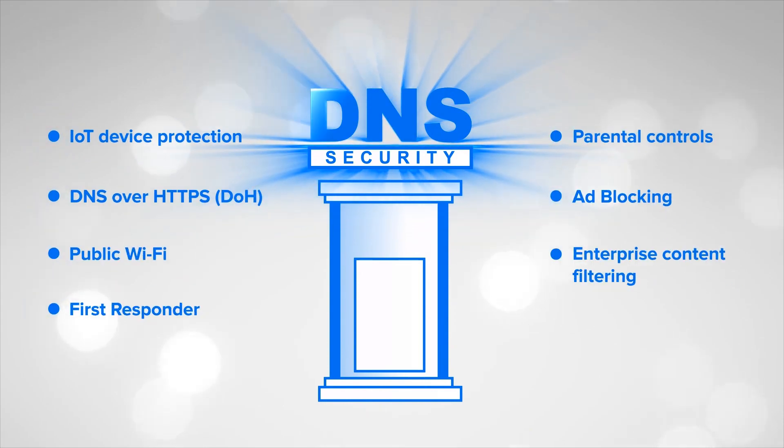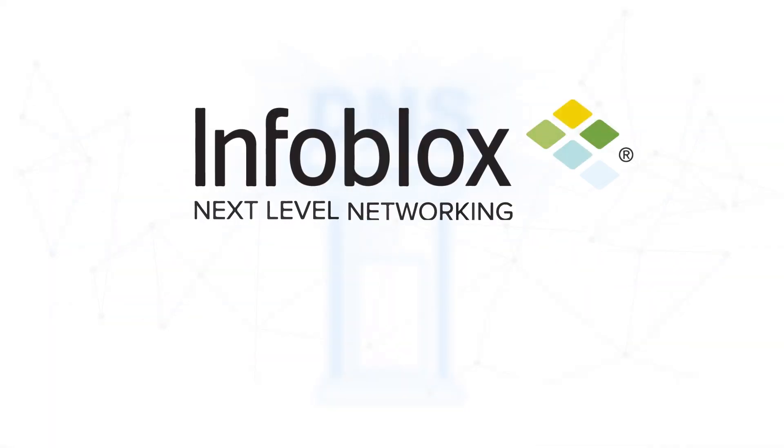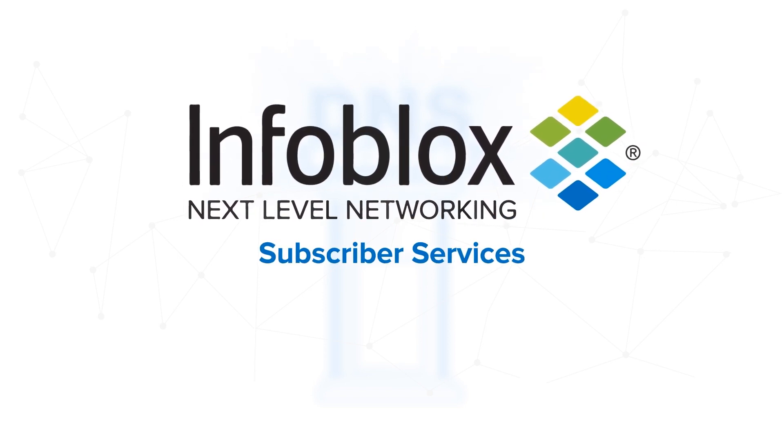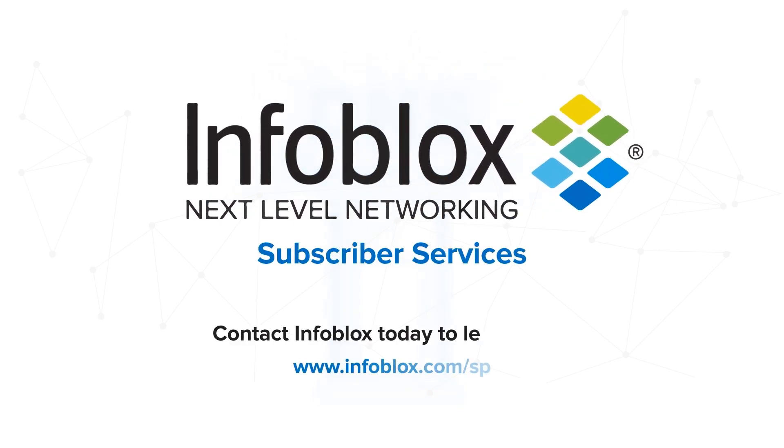Now you can use DNS to offer value-added services with less risk. Unearth the hidden potential of your DNS. Infoblock Subscriber Services — one of the easiest, most efficient ways to boost subscriber retention and revenue. Contact us today to learn more.